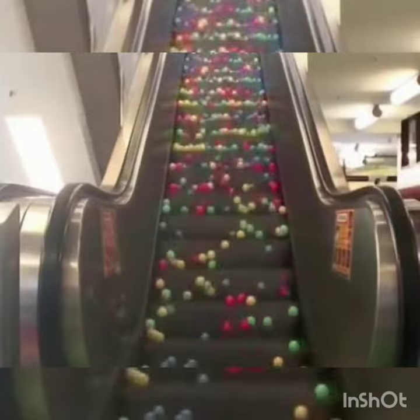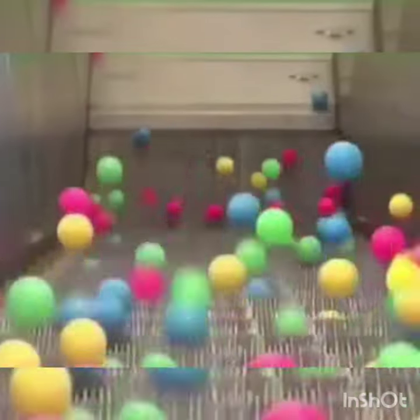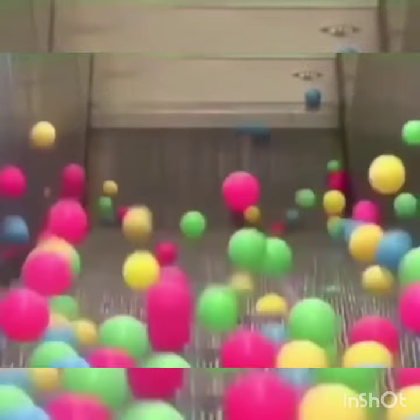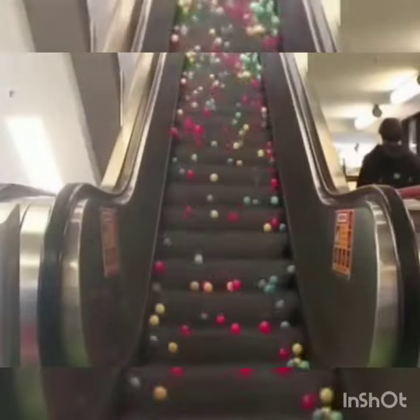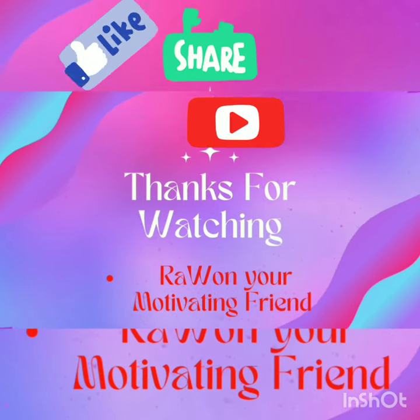Two Australian engineering students did research at escalators using kinetic energy. The Kinetic Theory of Matter, or particle theory, says that all matter consists of many very small particles which are constantly moving or in a continual state of motion. The degree to which the particles move is determined by the amount of energy they have in their relationship to other particles.